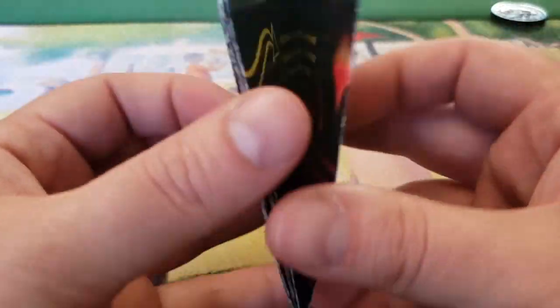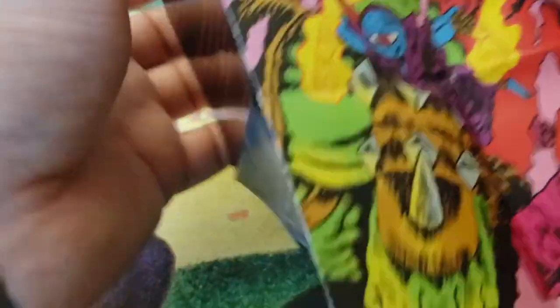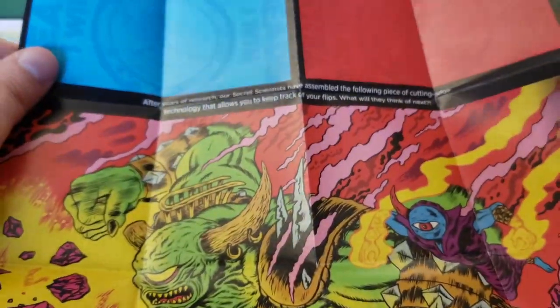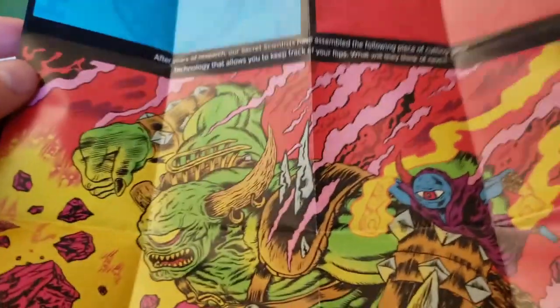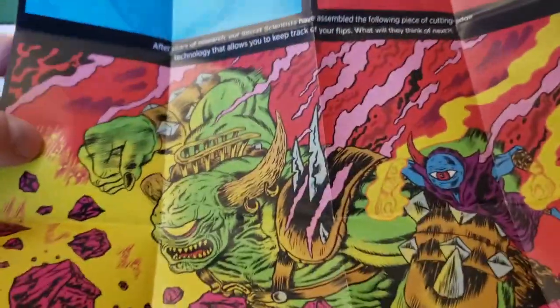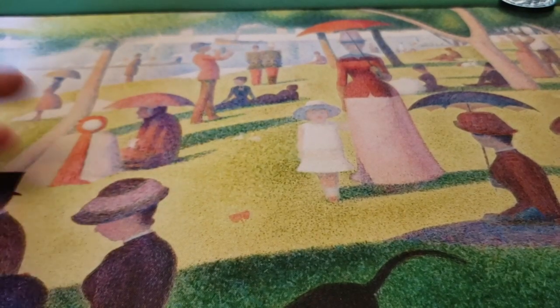We have a nice little insert in here. This insert basically goes into how you should play the deck on one side, and then has a luck tracker — just a way to keep track of your heads and tails — with the big art right there. But honestly, if you just go look at the description of it online, it tells you how to play the deck.